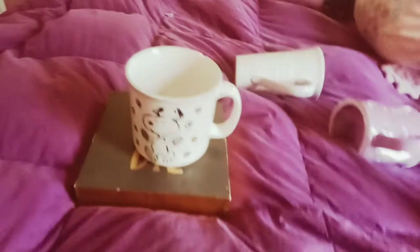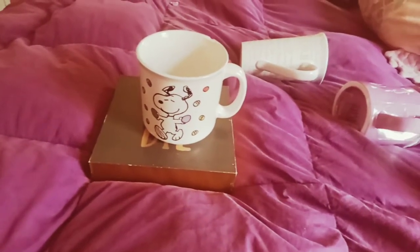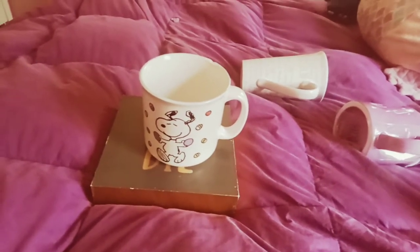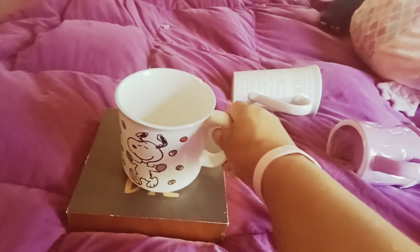This one I got for Easter. Snoopy. Gorgeous, love it. You can see the chip on the end. That is for my husband — he drinks huge cups of coffee. Got it for $0.49 and I'm not mad about it. Not at all.